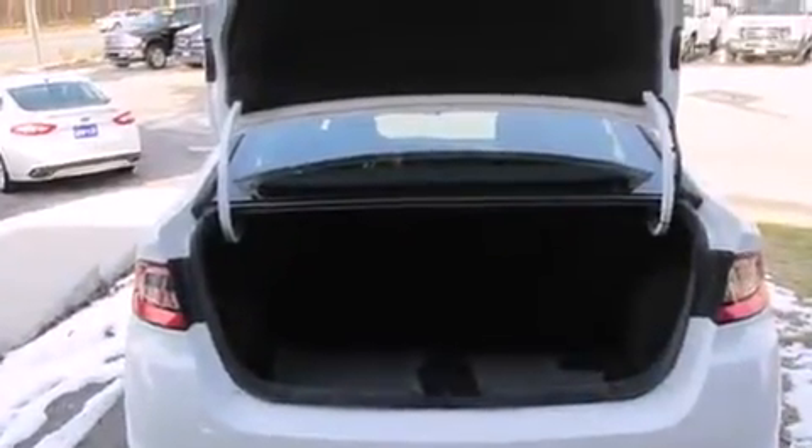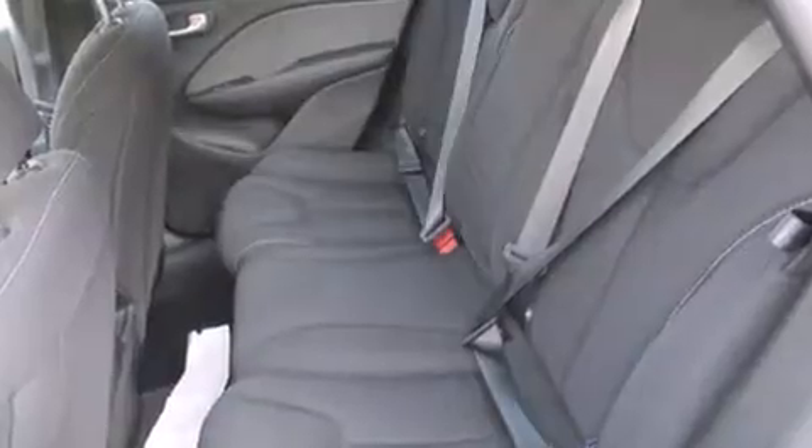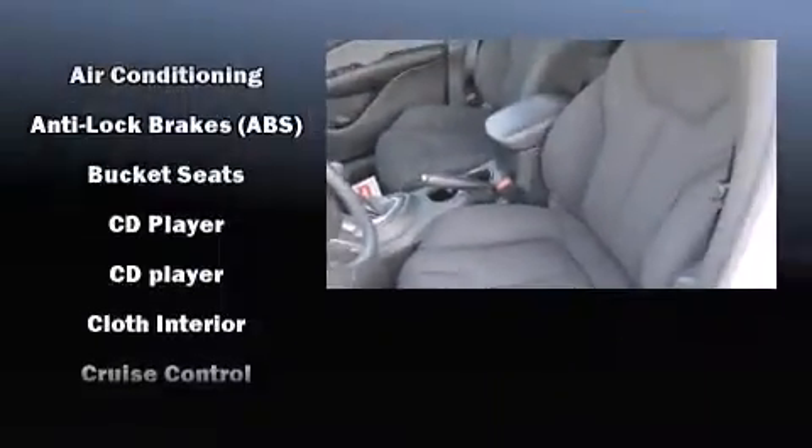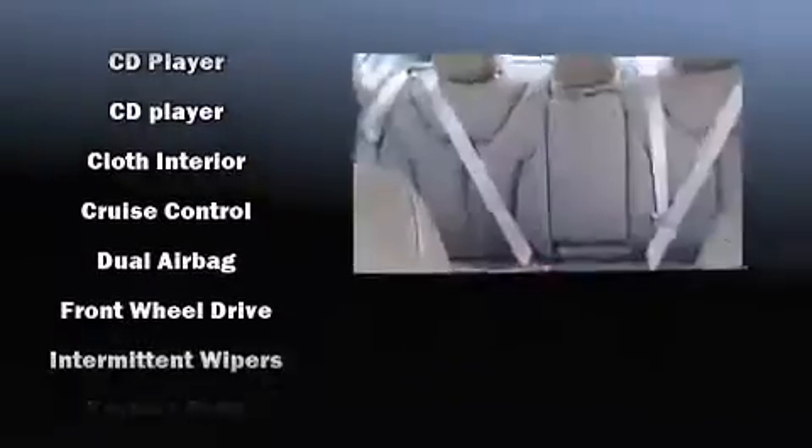It's equipped with tons of terrific amenities, but it won't break your budget, such as remote keyless entry, a tachometer, variably intermittent wipers, a trip computer, and a split-folding rear seat.